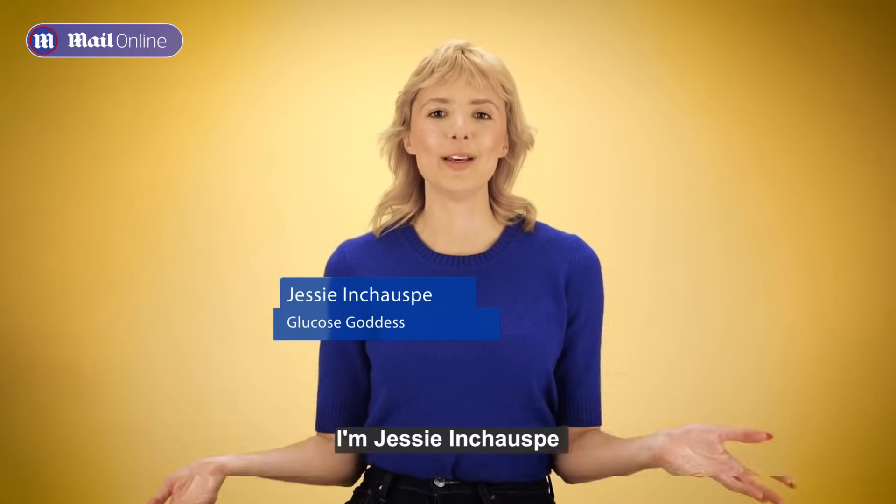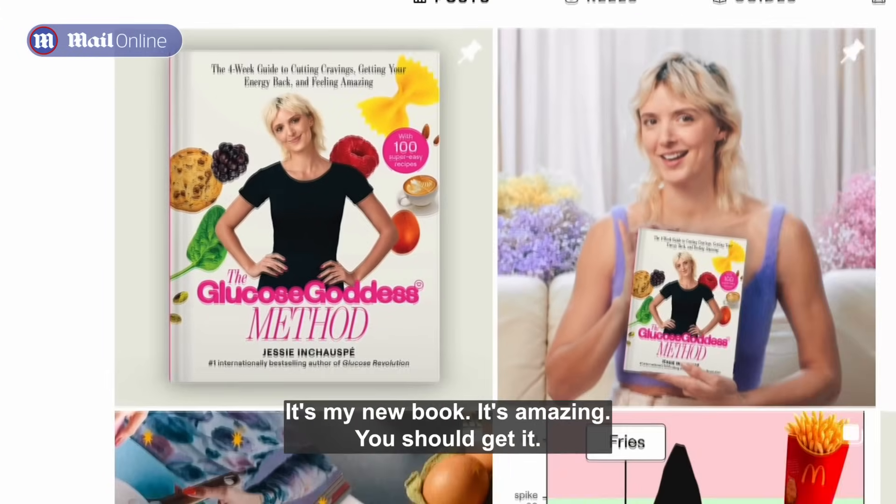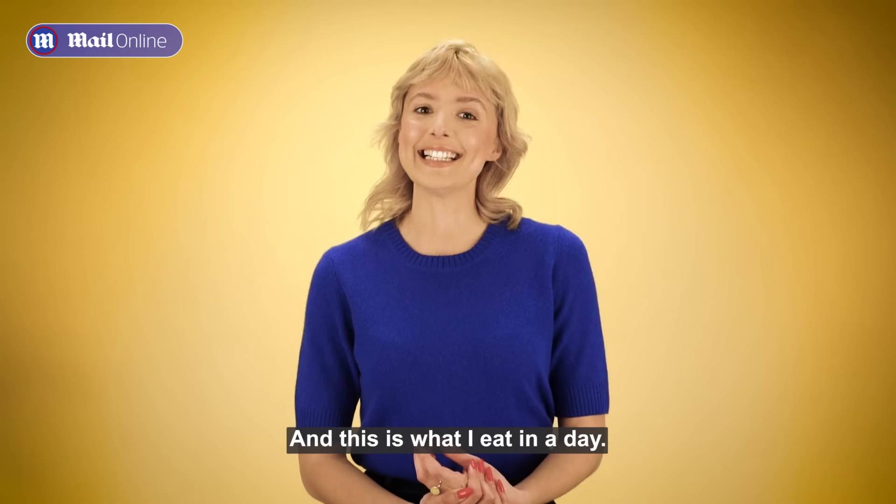Hi everybody, I'm Jessine Chospe. I'm a biochemist and the author of The Glucose Goddess Method — it's my new book, it's amazing, you should get it. And this is what I eat in a day.